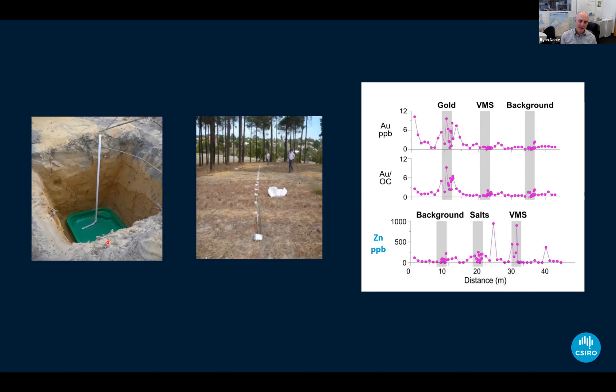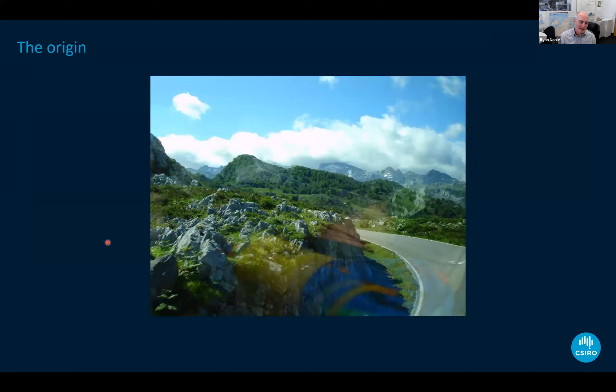What this led me to believe is that the species we're interested in — the metals moving through cover — are likely to be small, mobile, and ionic and charged. That links directly into why the fine soil particle size fraction and its analysis can represent a step change in near-surface exploration geochemistry.